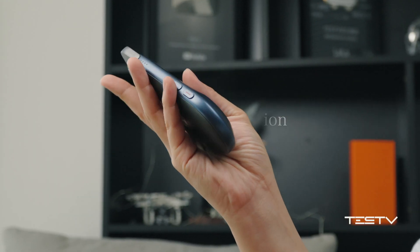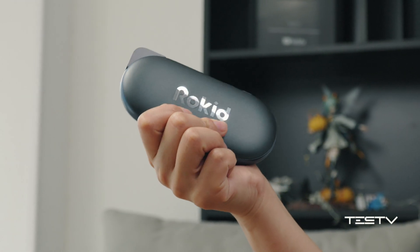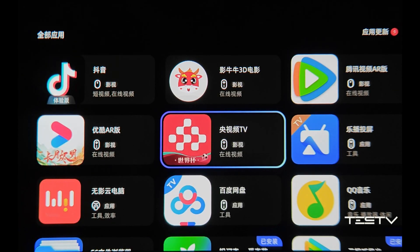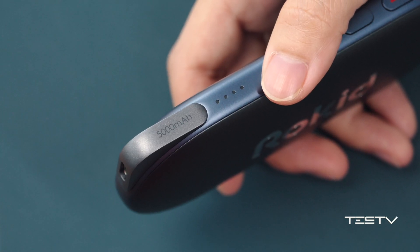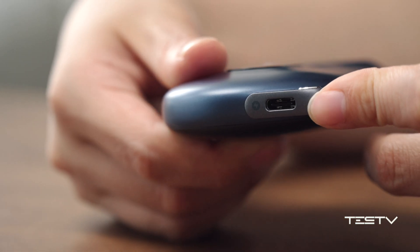If the Rokit Max is a glasses display, then the Rokit Station will be a portable TV box. It has a compact size and looks dedicated. The Android system allows you to download various apps, and you can also use it as a controller to play games through cloud gaming. But the poor operation and the delay could make you crazy. The Rokit Station contains a 5000mAh battery and can also work as a power bank.